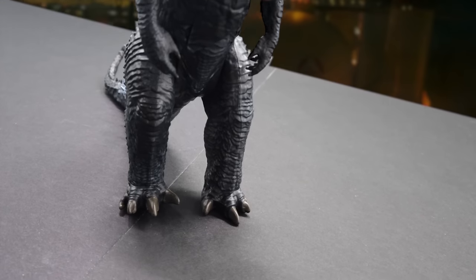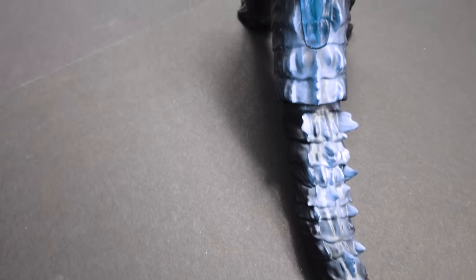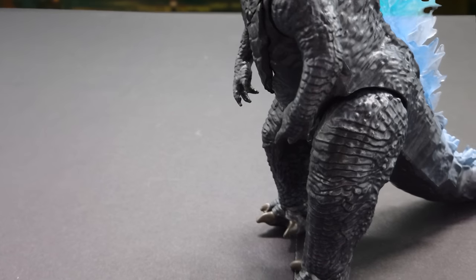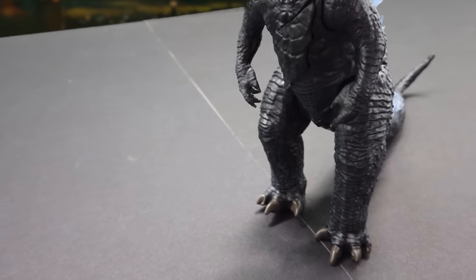Simply attach its tail. Godzilla has an arsenal of weapons. Take a look at its intimidating dorsal fins — love the translucency. Godzilla has limited articulation and moves like a tank, making it susceptible to attacks.